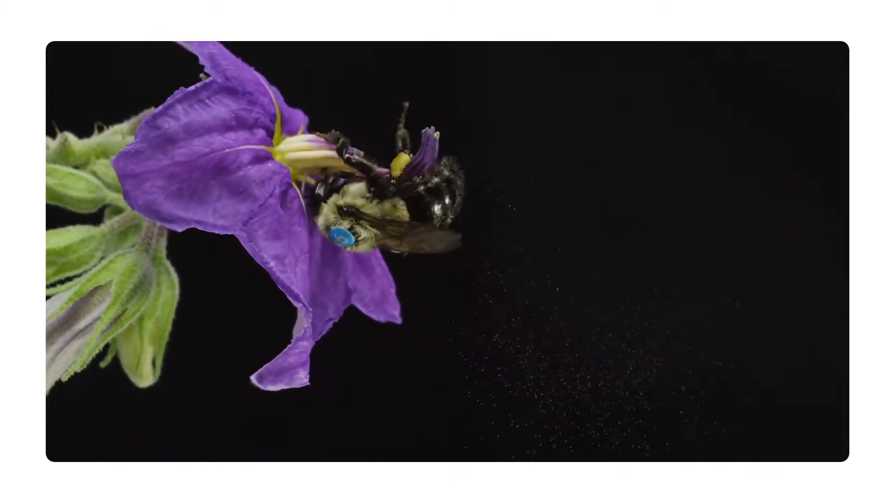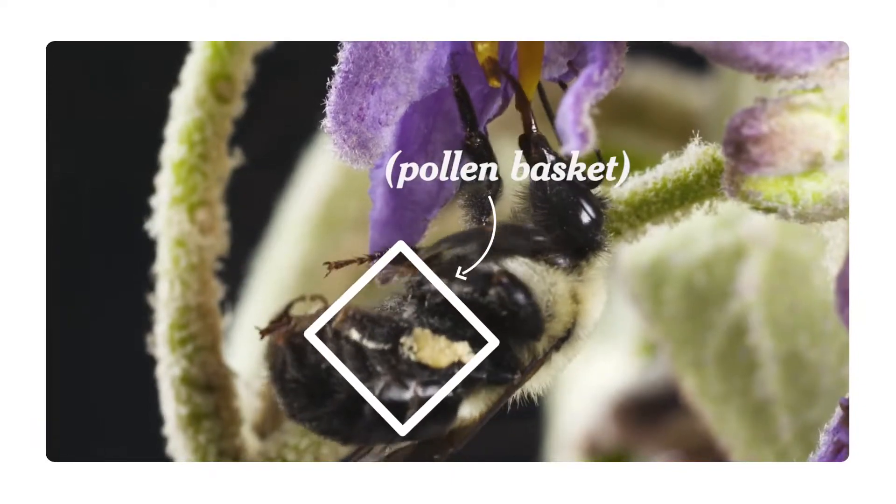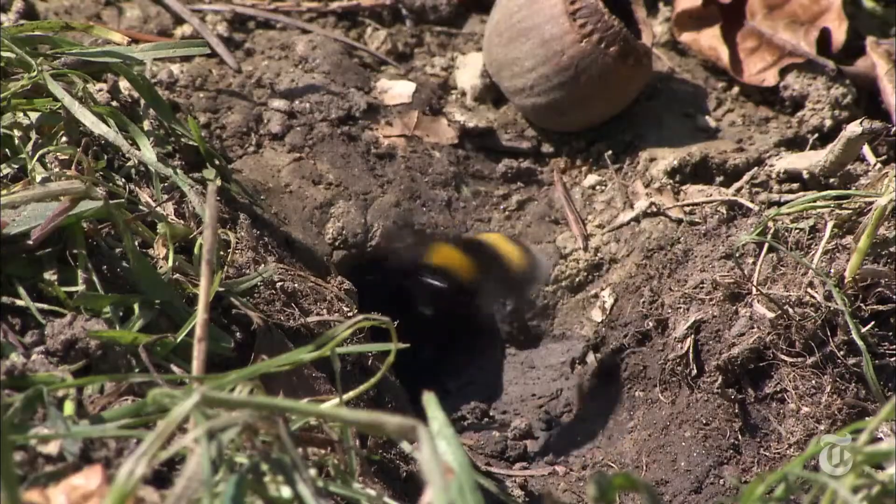A lot of that pollen that's released actually lands on the bee. The bee can then scrape the pollen and put it in her pollen basket if she's a bumblebee, and carry it back home. They eat the pollen.